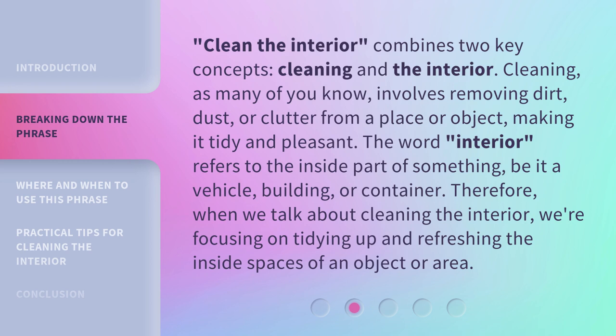Clean the Interior combines two key concepts: cleaning and the interior. Cleaning, as many of you know, involves removing dirt, dust, or clutter from a place or object, making it tidy and pleasant. The word interior refers to the inside part of something, be it a vehicle, building, or container. Therefore, when we talk about cleaning the interior, we're focusing on tidying up and refreshing the inside spaces of an object or area.